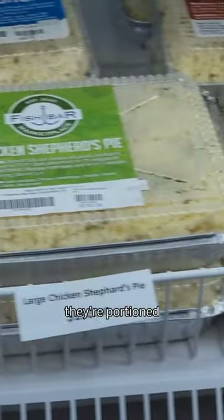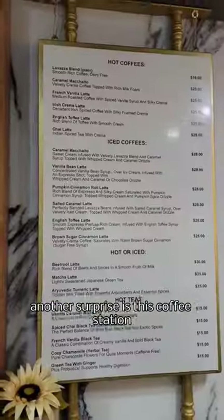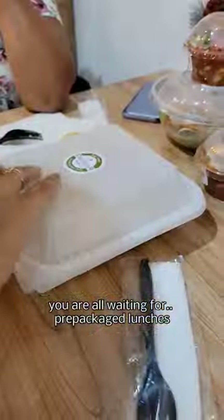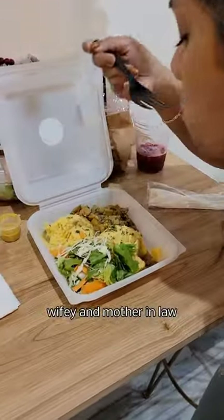What really caught my eye were these lasagnas — they're portioned well for the price. Another surprise was this coffee station and pastry section where you can get this peppery pastry. Now for the moment you were all waiting for: the pre-packaged lunches.